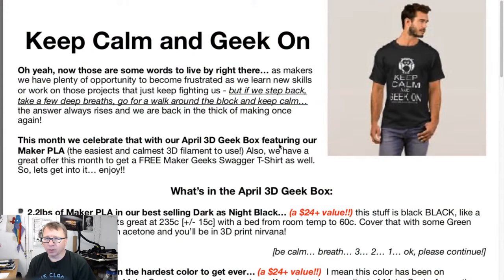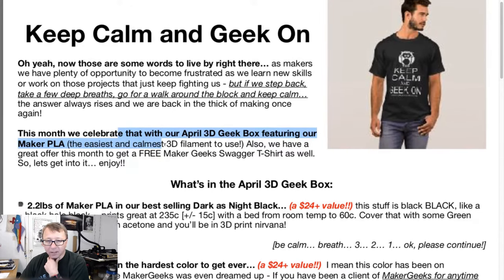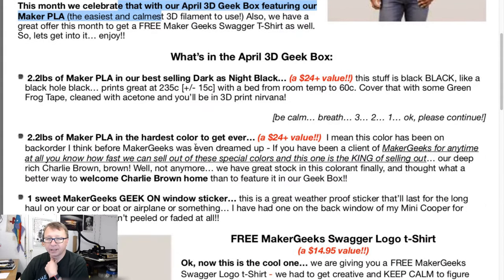We're back, I have the URL here — or should I say the flyer is up. It is the April Geek Box. I guess I don't know the difference between March and May — there's April in the middle. So it says we're going to celebrate by having Maker PLA, the easiest and calmest 3D print filament to use.